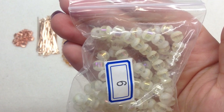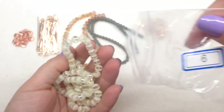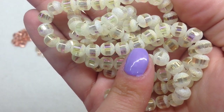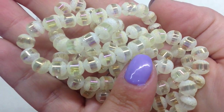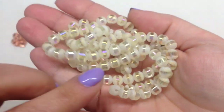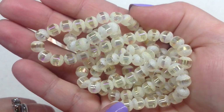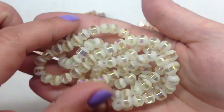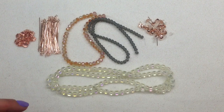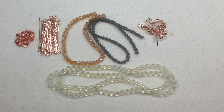Bag number six contains a 23-inch strand of 6mm glass half-frosted barrel beads in jonquil AB. They have the frosted effect on either side, a smooth shiny transparent center, and the AB finish gives a rainbow effect under light. This is a humongous strand — usually a 15 or 16-inch strand is considered nice, but 23 inches is quite a bit. You really can't beat this subscription price-wise.